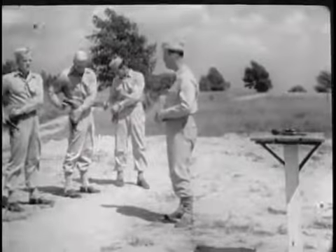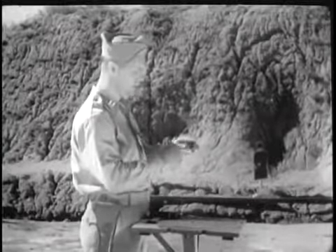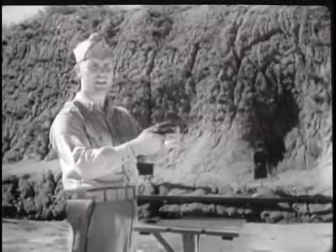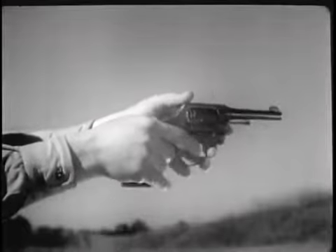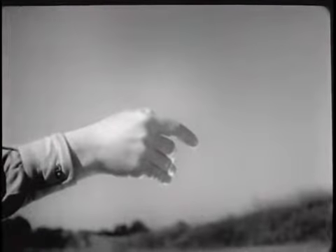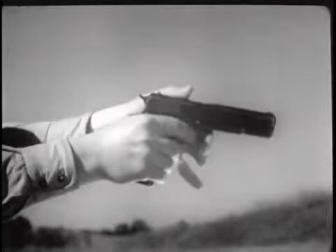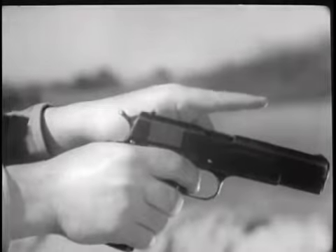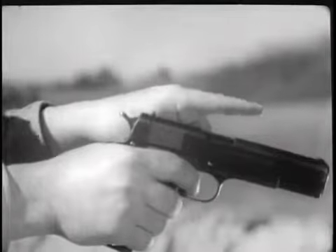Your use of handguns probably won't be limited to the pistol. Let's have a look at one of the revolvers used by the Army. The revolver is a natural pointing gun. When placed in the hand, it is directly on the target. The pistol, however, due to its stock design, requires a slight upward cocking of the wrist to bring it in line with the target. After a little practice, this adjustment will become instinctive.